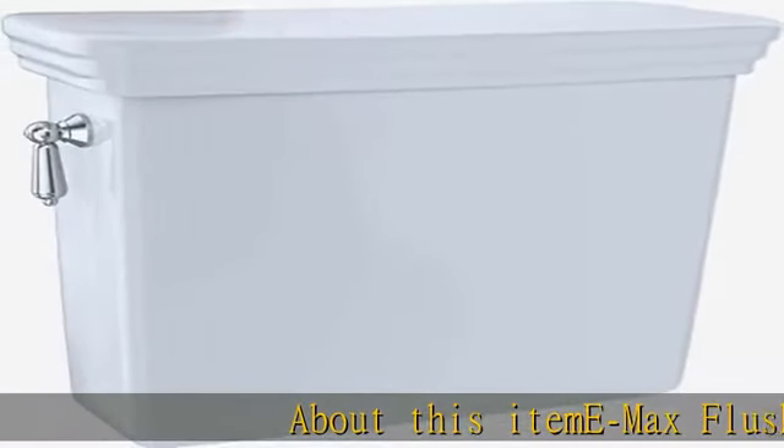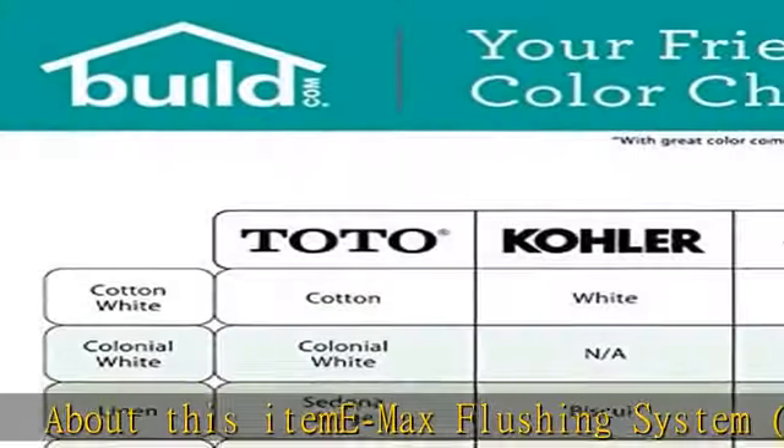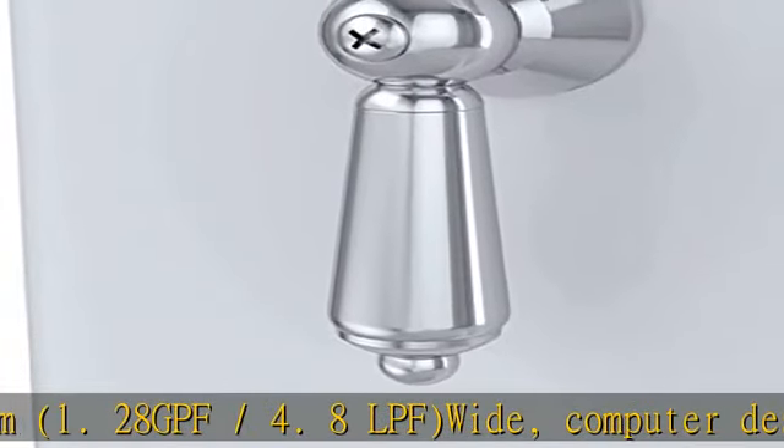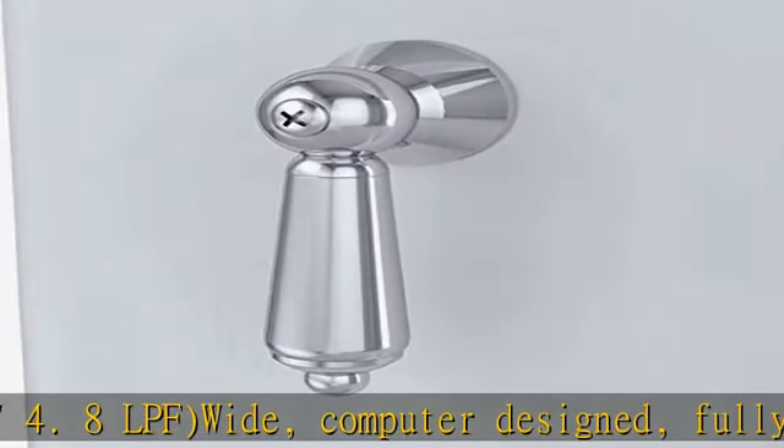About this item: max flushing system, 1.28 gpf / 4.8 lpf, wide, computer designed, fully glazed trapway. Echo Promenade high efficiency, complete with trim and coupling components from the Promenade Suite.